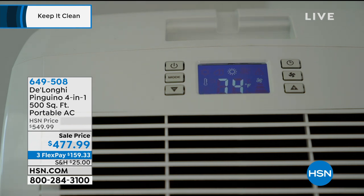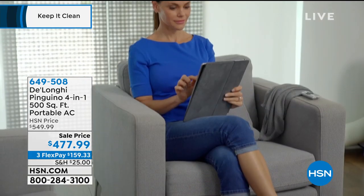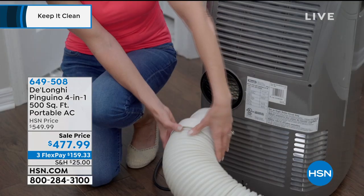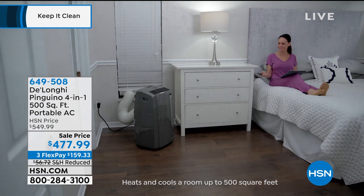We have the DeLonghi 4-in-1, 500-square-foot Portable AC. This is wonderful because you can cool the room you are in — whether just the living room or the bedroom — saving on your electricity bill by cooling only the room you're in. It's a 4-in-1: air conditioner, dehumidifier, air filtration system, and heater. In wintertime, you can use it as a heater and move it from room to room. It goes in any window. It's $72 off today, three monthly payments of $159. You can take the temperature from 95 degrees down to 45 and set a timer so the place is cool before you get home.